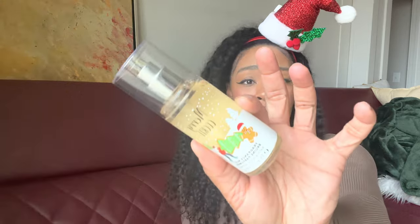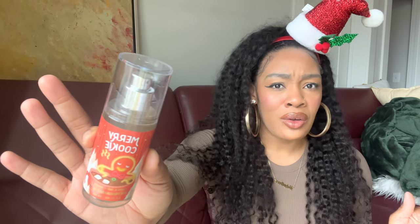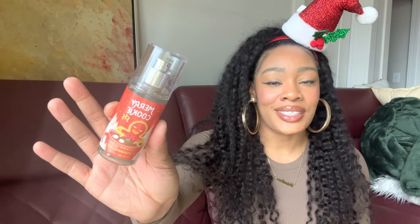Speaking of cookie scents — this is Merry Cookie from this year. I actually already have a few Merry Cookies in my collection in different packaging. I'm just now realizing that Merry Cookie is indeed Christmas Cookies. I didn't realize it until one of you guys commented and asked. I looked at the notes and they are literally exactly the same as Christmas Cookies, and smelling them side by side I almost couldn't tell a difference. I might be getting a little more caramel in Merry Cookie, but for the most part they're pretty much identical this year. If you want a mini option of Christmas Cookies, pick up Merry Cookie.